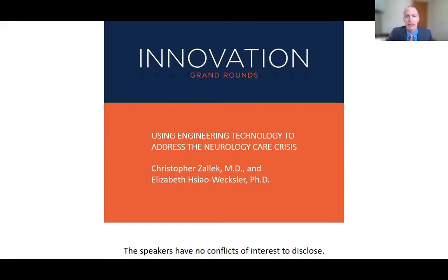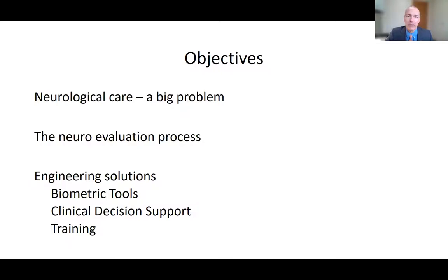Today we're going to be talking about how engineering technologies can be leveraged to help deal with what's becoming a growing neurology care crisis. We have no conflicts of interest to disclose. My objectives are to talk about the neurological care problem, give an overview of the neurologic evaluation process, and then look at potential opportunities for engineering to help compensate for this problem.